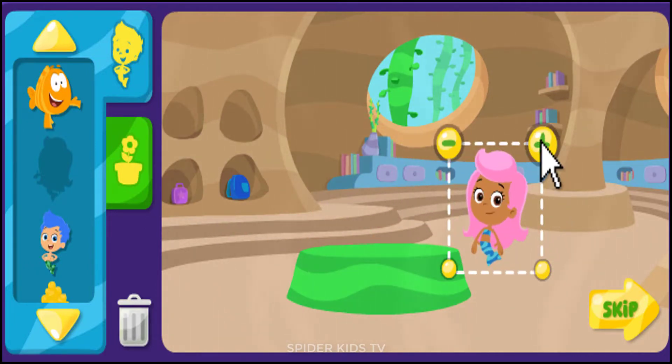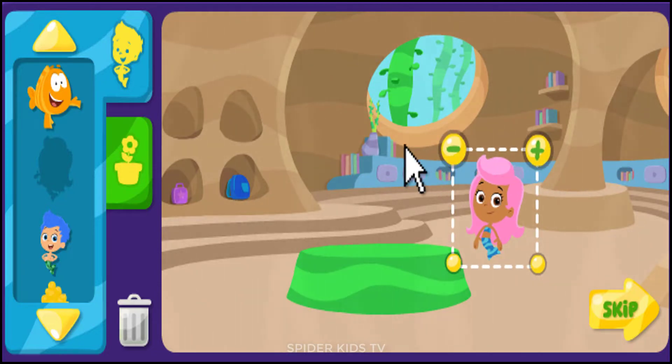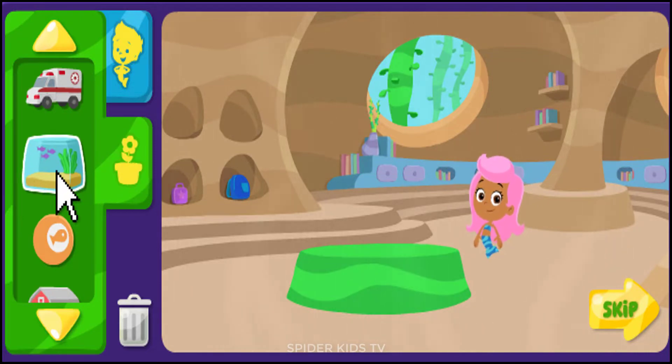Click here to make things bigger. Click here to make things smaller. Click here to find other things for the classroom.